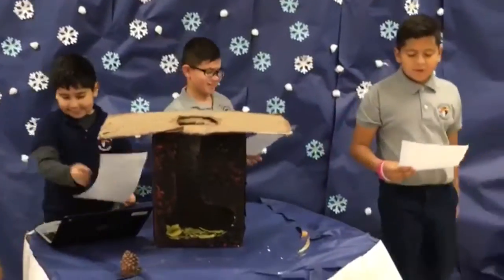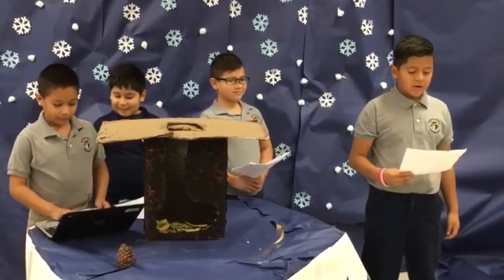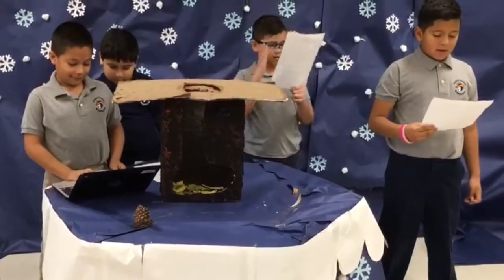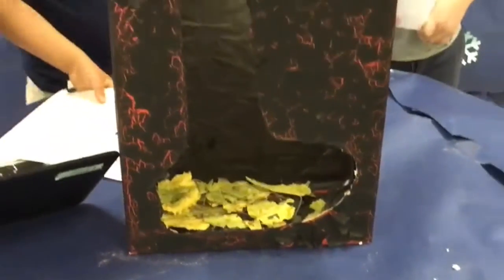The challenge was to design and construct a winter home for habitat animals. Our habitat animal is a snake. Some facts about this animal are that the habitat of the snake has hot or no day.